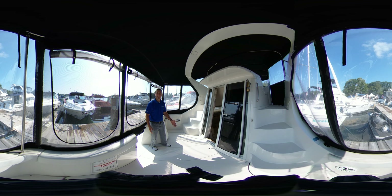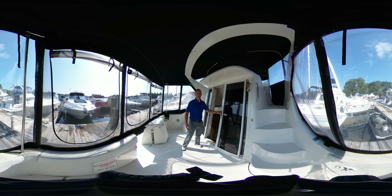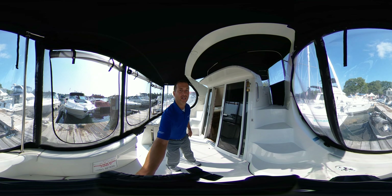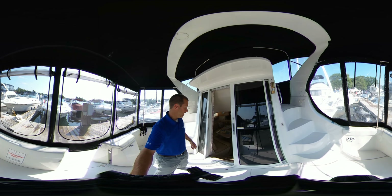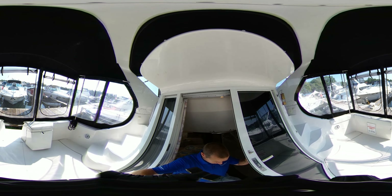Your engine access is down in here. We're also going to find that this boat is equipped with a generator and full air conditioning. It's a hot day here in Canada, so I'm going to bring you down below where we've got the air conditioning on and show you a little bit more about the interior.